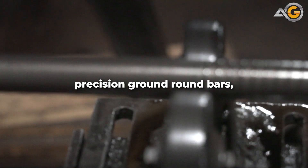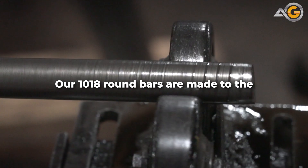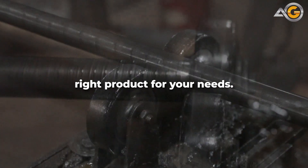And when it comes to precision ground round bars, Advanced Grinding has you covered. Our 1018 round bars are made to the highest standards of quality and precision, ensuring that you get the right product for your needs.